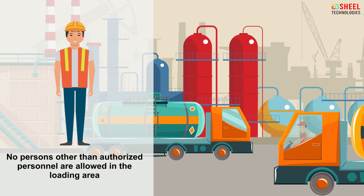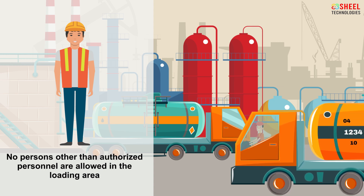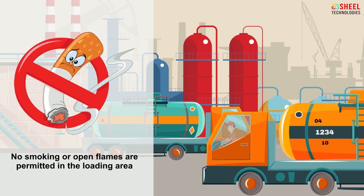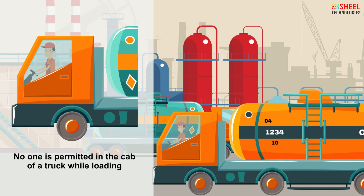No persons are allowed in the loading area. No smoking or open flames are permitted in the loading area. No one is permitted in the cab of a truck while loading.